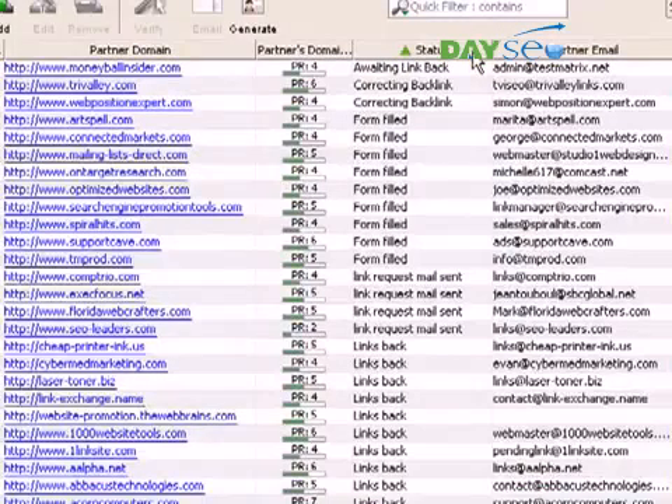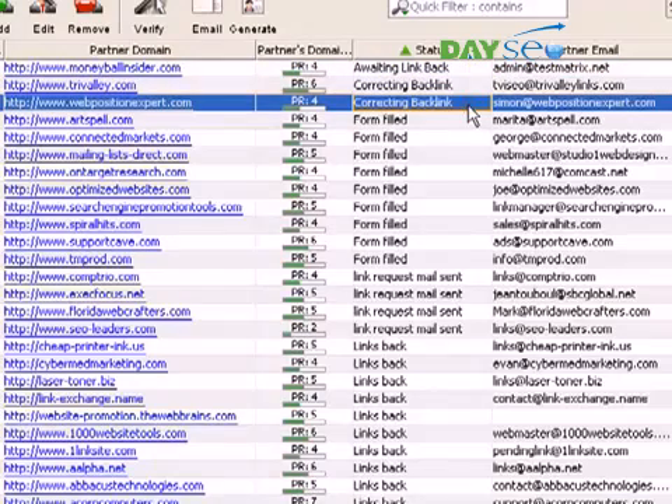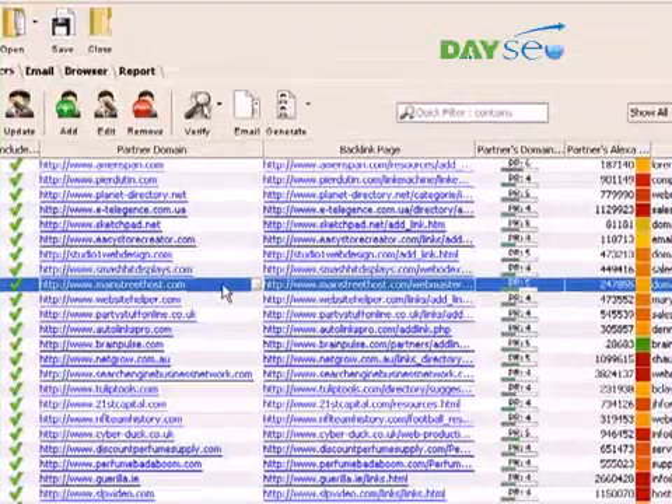Partner status is one of those little features that makes life a lot easier. Once you've performed some action with a partner, you need to change its status accordingly. Whenever you open one of your link building projects later on, the partner status column instantly gets you back on track. You can see, for instance, that this guy owes you a backlink and perhaps needs a reminder. This website was supposed to correct the link to you, and it's time you checked to see if they did, and so on. We're done with this website for now, so we click through to the next one and do the same.